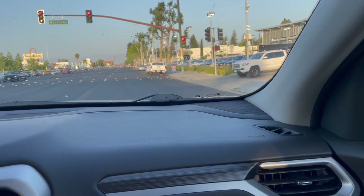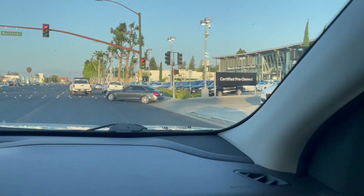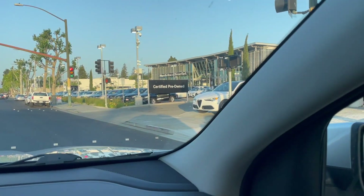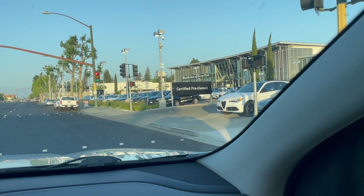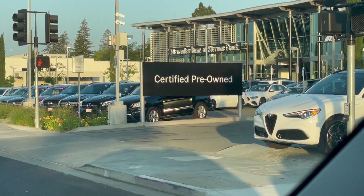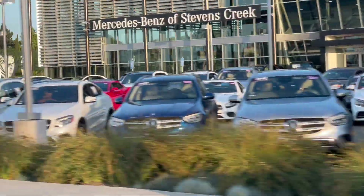There's construction that's preventing us from getting out and walking some of these lots. But this is Mercedes-Benz of Stevens Creek, and this lot here is pretty chock full of cars. I'm starting to believe that maybe they just don't have the room on the lot because real estate is precious down here. They've got a lot of pre-owned inventory too — you can see certified pre-owned. It's pretty chock full.